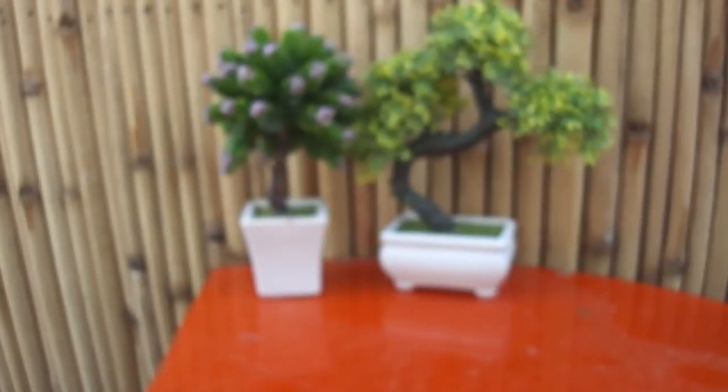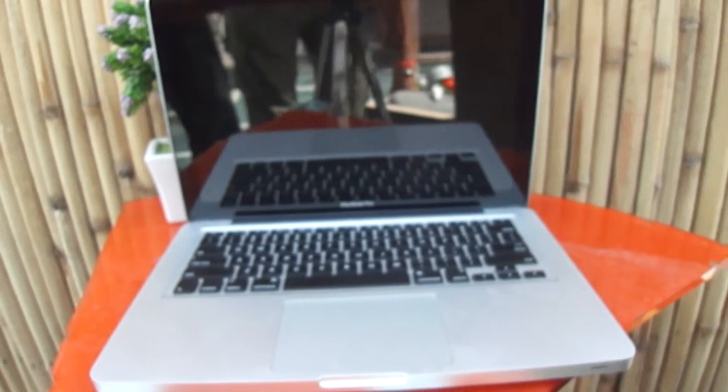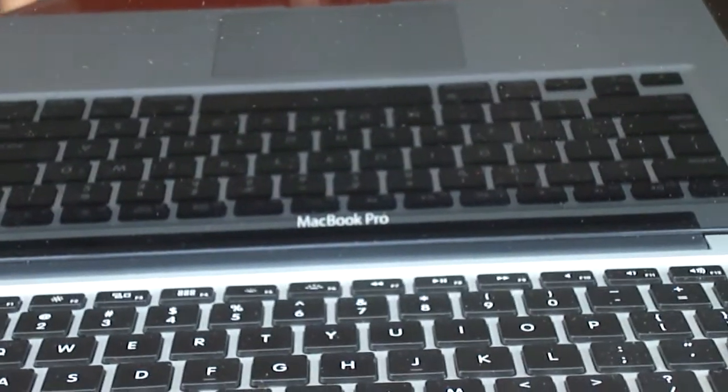Our main editing device, which was in this pack, is the MacBook Pro 2012 standard edition. Why did we buy it? Just because it's very upgradable — you can upgrade the RAM and even the hard drive. That's what all we have in our tech bag.